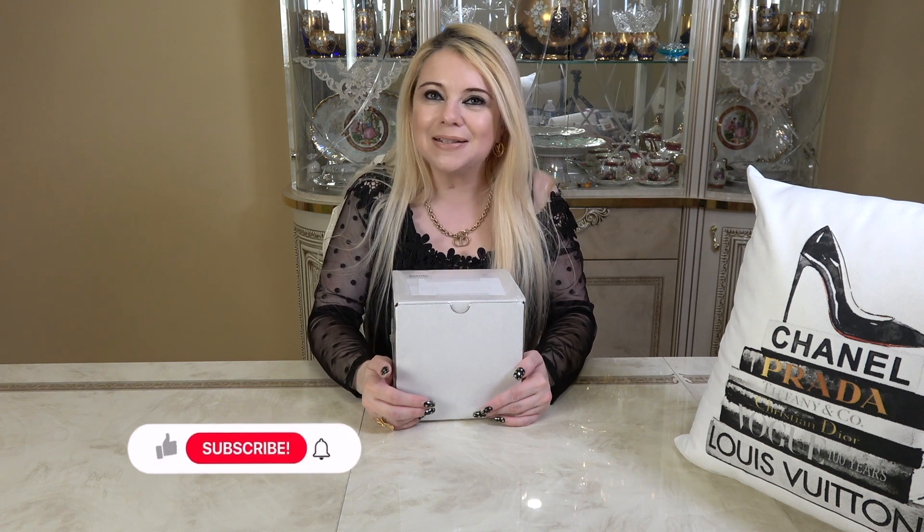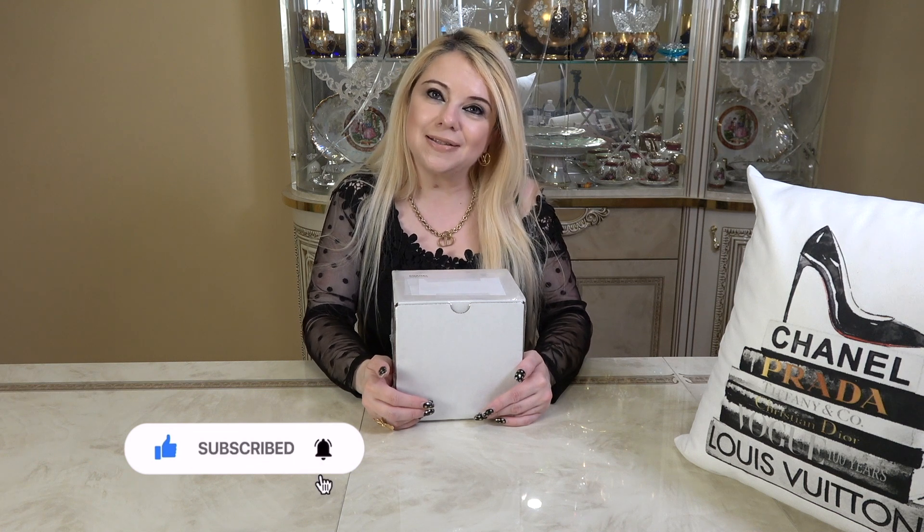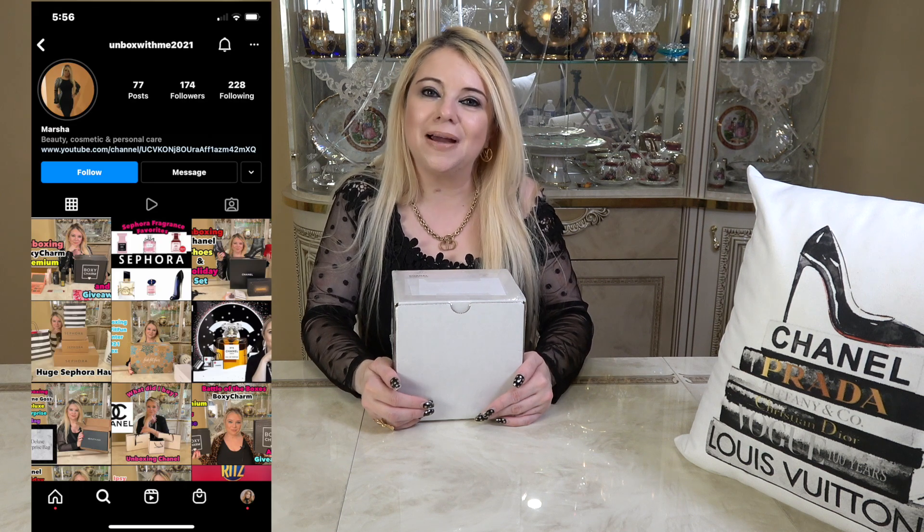If you guys like unboxing videos, if you like videos about fashion, skincare, makeup, and fragrance, please consider subscribing to my channel — I would love to have you here. Don't forget to hit that notification bell so you can be notified of my next video. I'm also on Instagram and I would love for you to come follow me there as well. Now without further ado, let me get my knife and we will open this up.